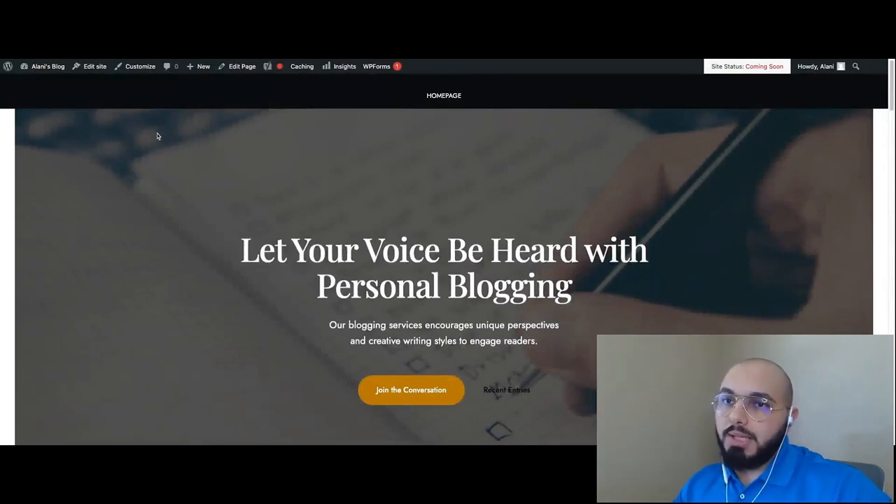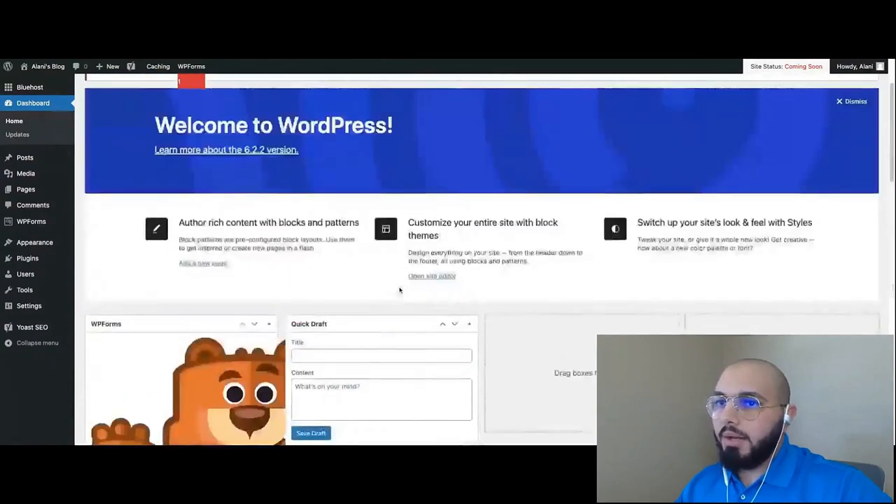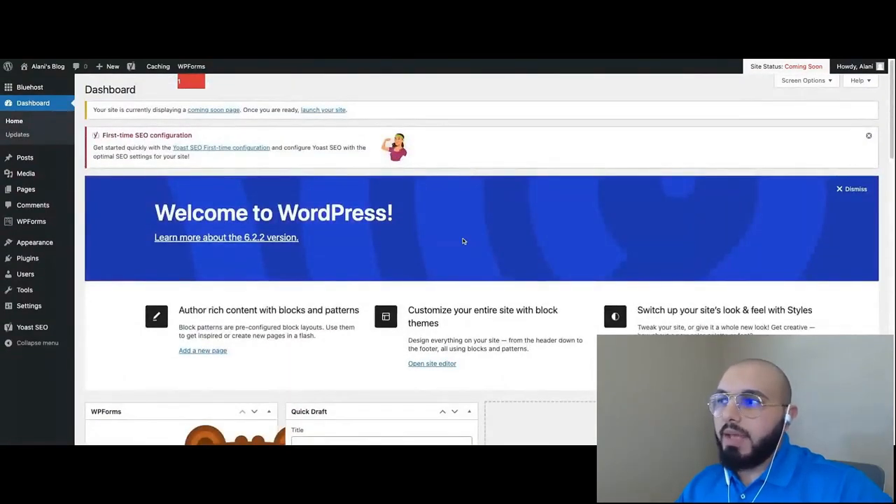That's ultimately what your visitors will see, minus the top admin bar — that's only visible because you're logged in as an admin. To go back to the backend, just click on your website title in the top left and that takes you back to the WordPress dashboard. Now let's have a quick review of the WordPress dashboard and what you can do with it. If we go to the Bluehost section, this is the Bluehost dashboard — it offers shortcuts to your Bluehost account for managing billing and other account settings.